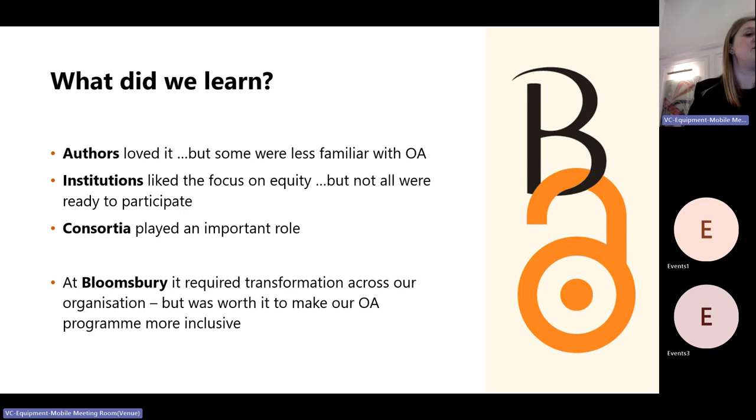We were raising funds over the course of last year and the books are due to publish this year. What did we learn? Our authors really loved it — pretty much universally supportive and keen to take part. But we did find that in launching this programme to authors who otherwise hadn't considered open access, some were less familiar with it. We were having those conversations we were more used to having a few years ago, explaining from the ground up what it meant — for example, that it wouldn't mean they didn't get a print edition.